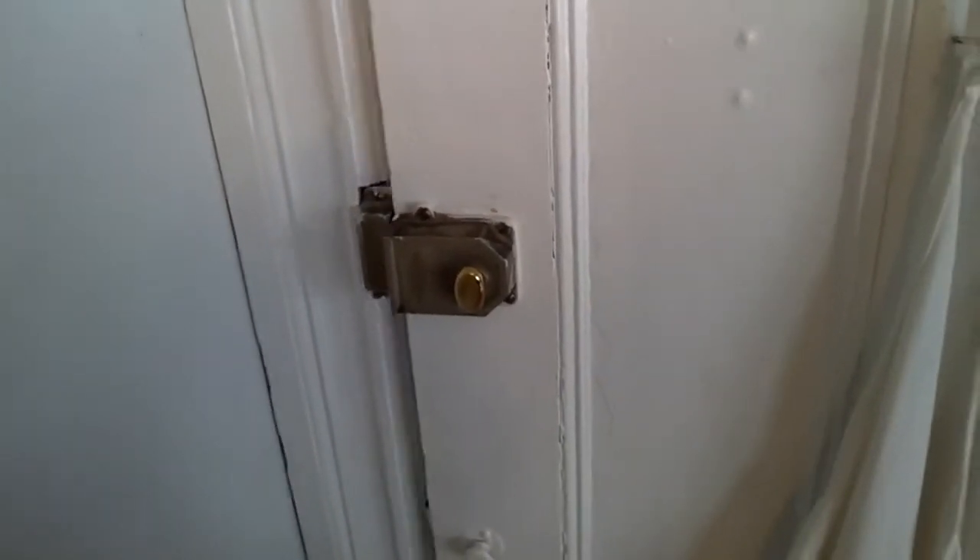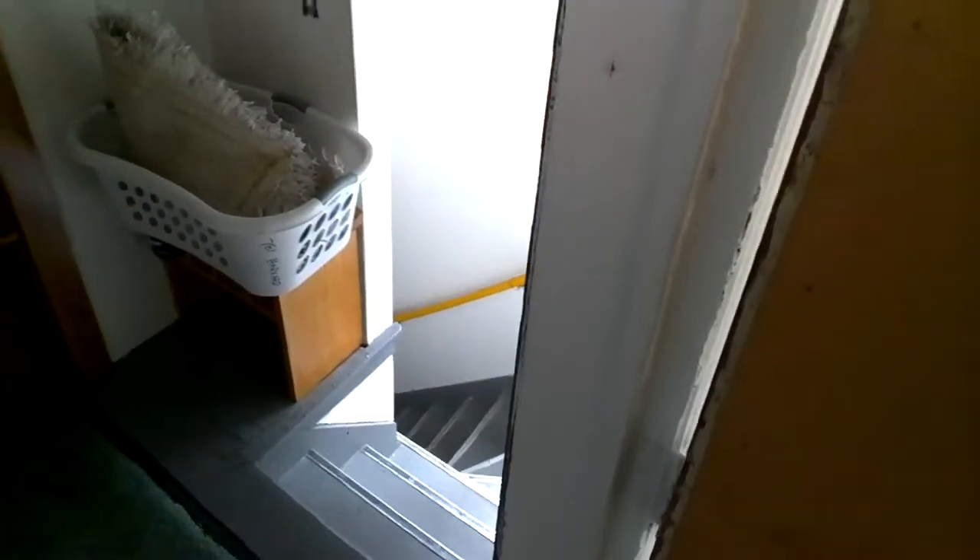This is the back door — this is where the apartment ends. There is a back stairway that goes down to the basement, but this is the end of the apartment.